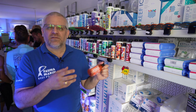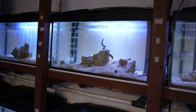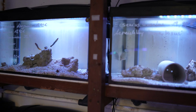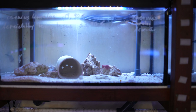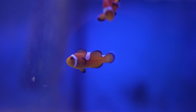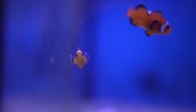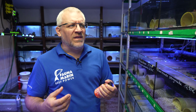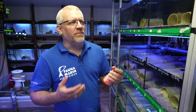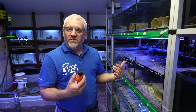Good fish stores in Germany and worldwide should have a quarantine station. Proper quarantine of reef fish and corals is critical for providing healthy animals to customers. Nothing is worse than fish getting ill or corals dying in the customer's reef — customers will always blame the store owner. So a quarantine station is absolutely a must-have.